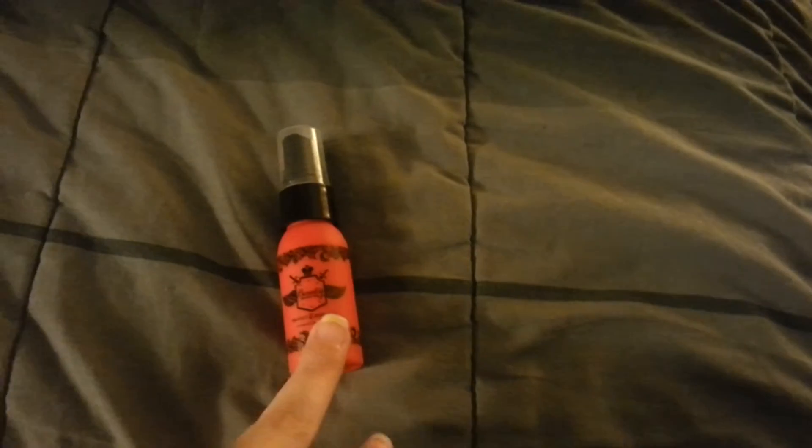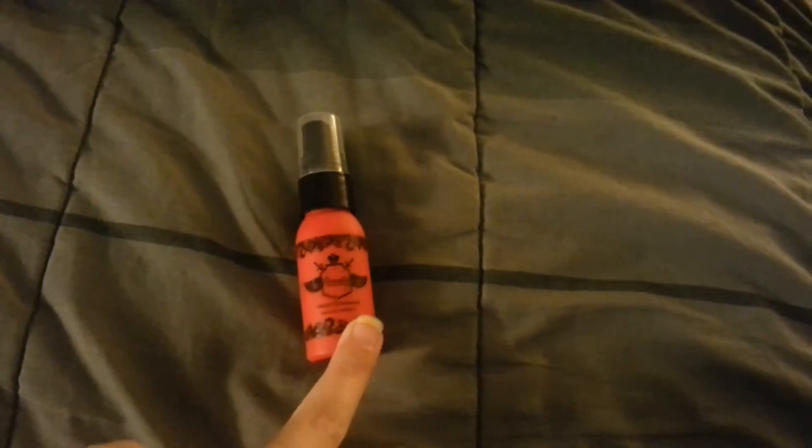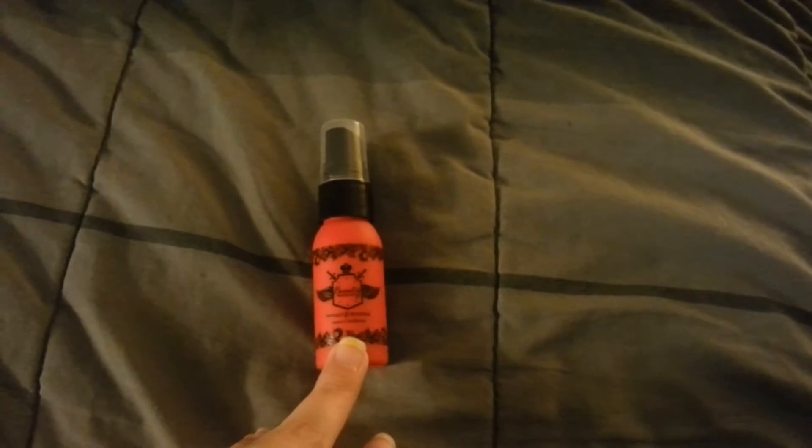If you guys are into leave-in conditioner sprays like this, I would recommend trying this one. I think it's fantastic. Oh, and it smells really really really good. When you spray it in your hair it has a nice smell.